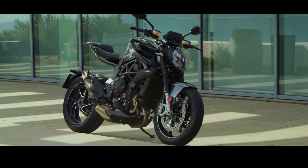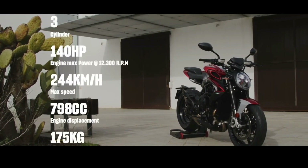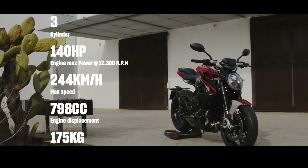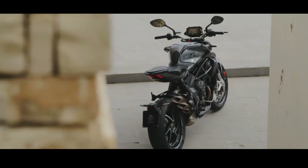LED lights, balanced volumes, compact form, and attention to ergonomics and details — these are the traits that make the Brutale 800 RR quite unique since its inception. A reference for functionality and style.